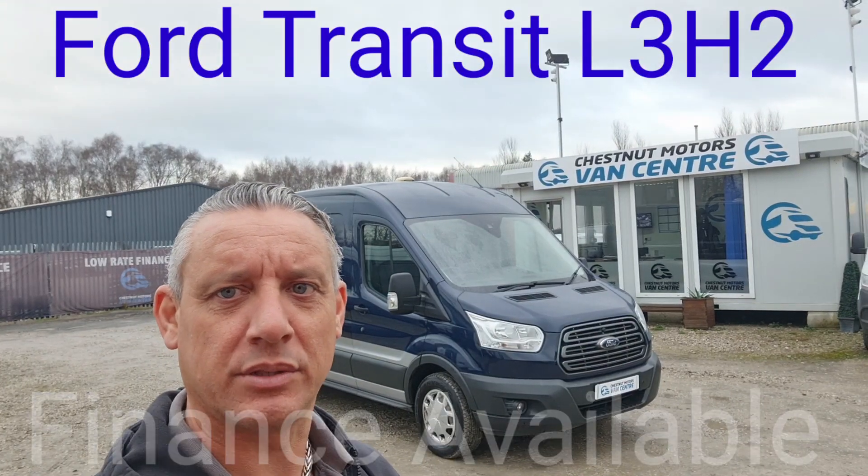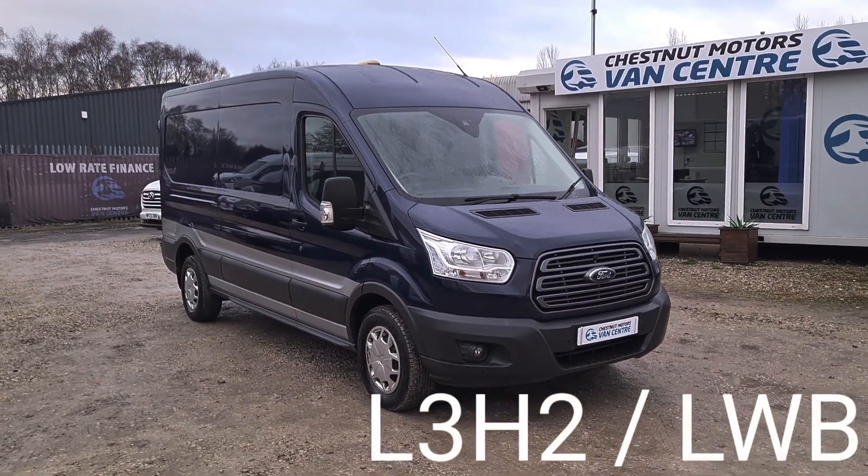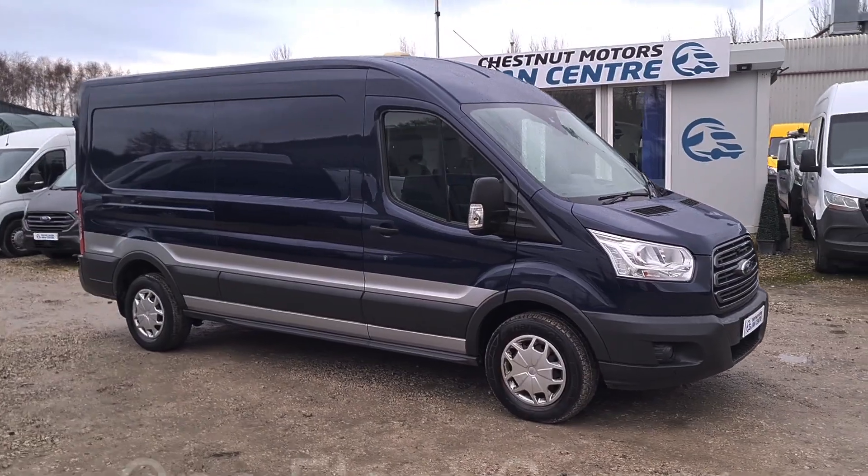Hi, I'm Richard from Chestnut Van Centre, showing you a 2016 Ford Transit. It's a 2016, 16-plate Ford Transit 350 — L3 H2, so it's a long wheelbase, medium roof.